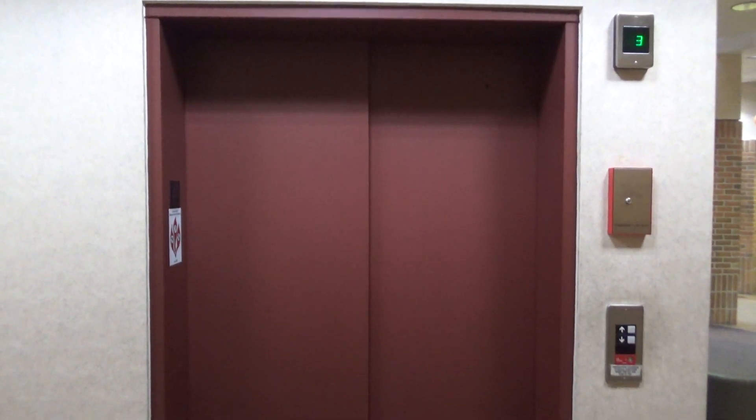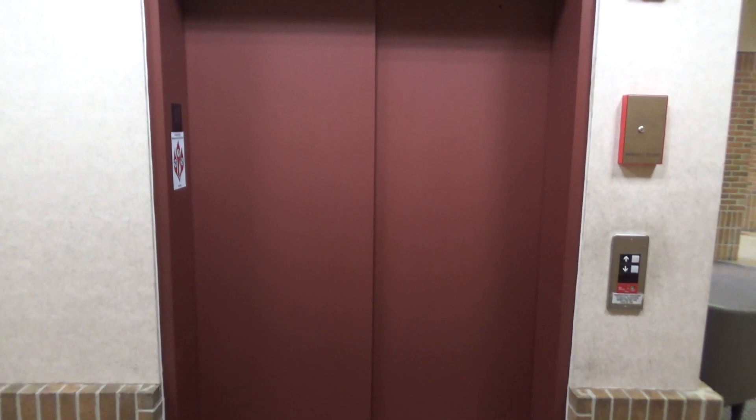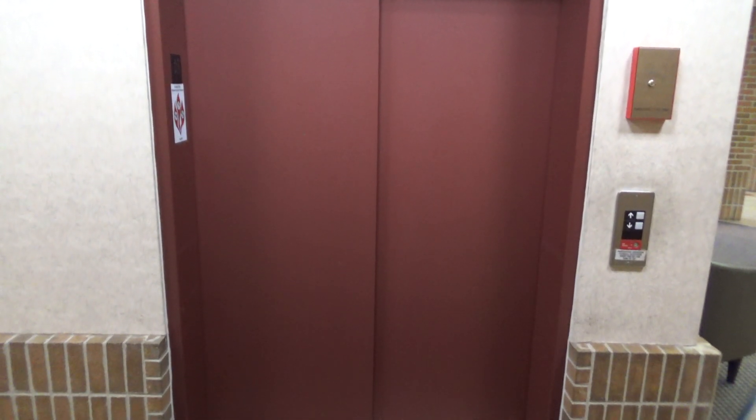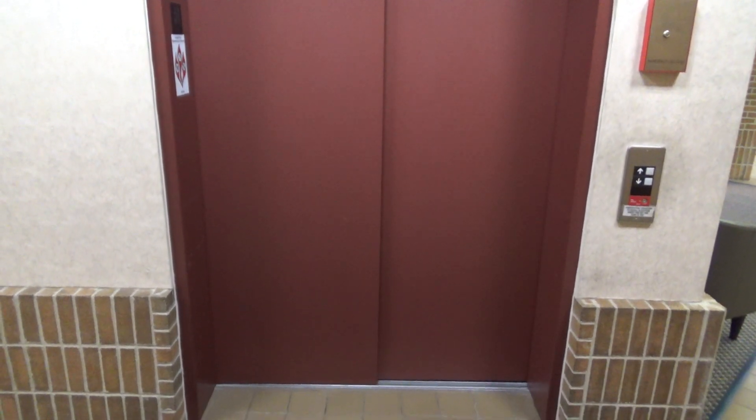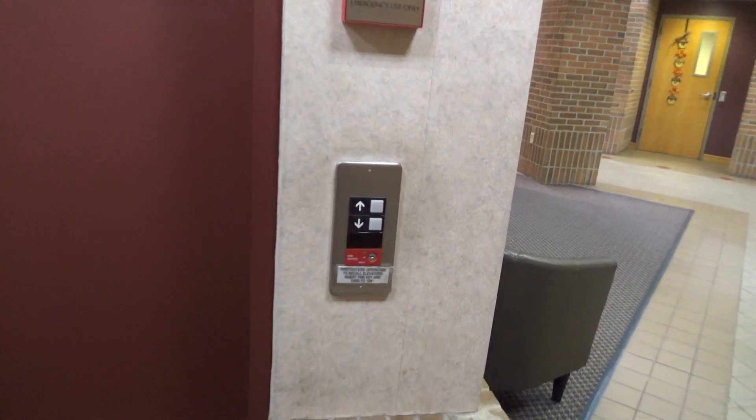This is the elevator here at the Miller Moe Academic Center at Bethel College in Mishawaka, Indiana. And guess what we've got? An oldest series one.